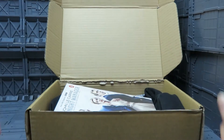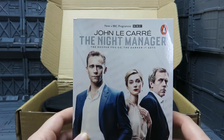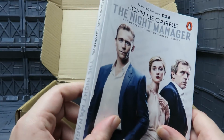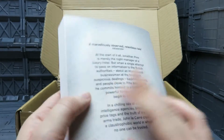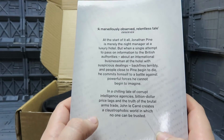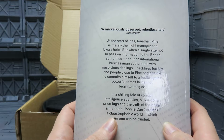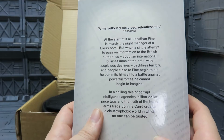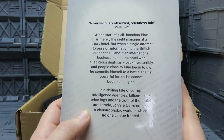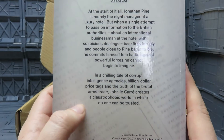First off, the book this month is 'The Night Manager' by John le Carré. It was a BBC program. I don't actually watch TV — I don't own a TV or have a TV license in the UK. Nothing on TV interests me nowadays. The Observer called it a 'marvellously observed, relentless tale.' The synopsis says: Jonathan Pine is merely the night manager at a luxury hotel, but when a single attempt to pass on information to the British authorities about an international businessman with suspicious dealings backfires terribly and people close to Pine begin to die, he commits himself to a battle against powerful forces he cannot begin to imagine — a chilling tale of corrupt intelligence agencies, billion-dollar price tags, and the brutal arms trade.